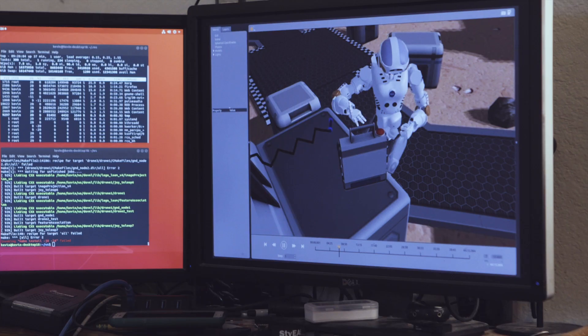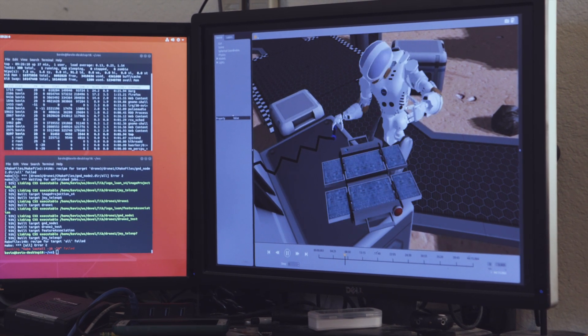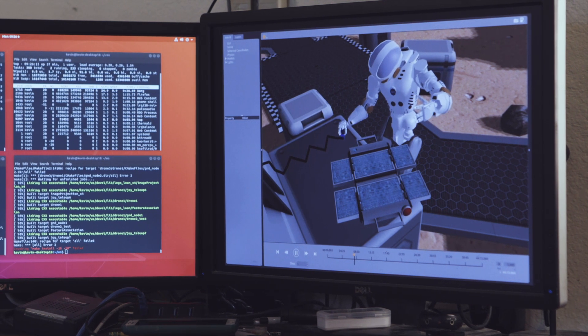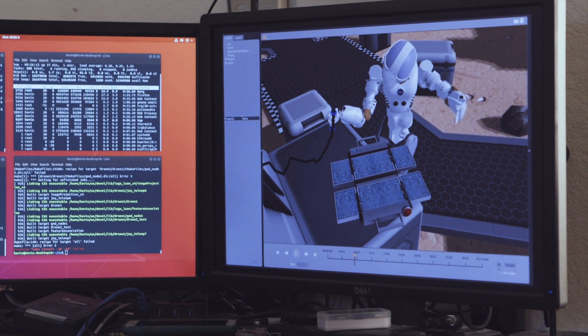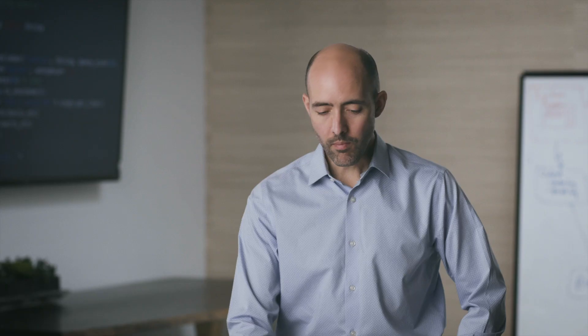The next task was that the power generation was damaged. Valkyrie had to grab a solar panel, move it over a table, open it up, and then connect it to the main array. That involved both walking and manipulation by the robot. The Space Robotics Challenge was won by Team Coordinated Robotics, a single-person team run by Kevin Knadler.